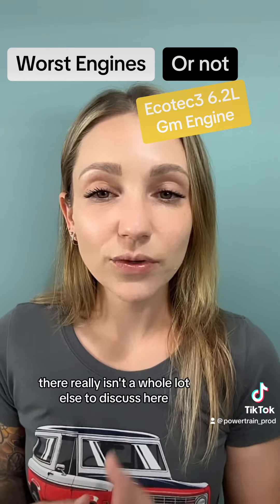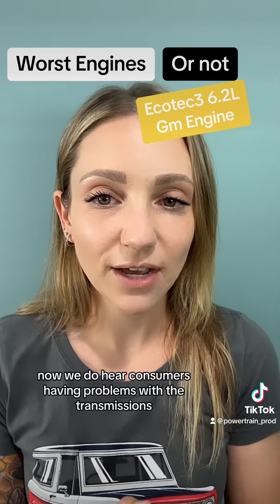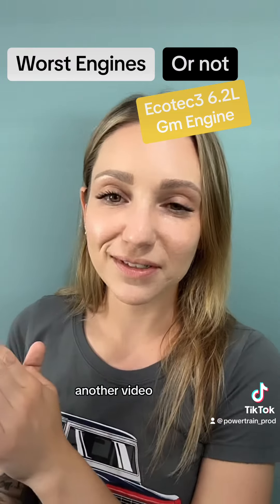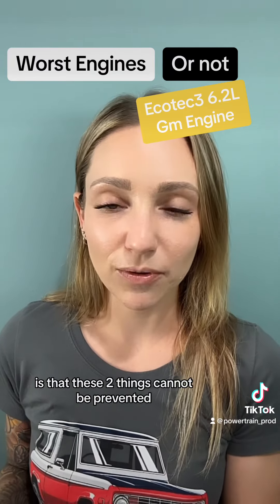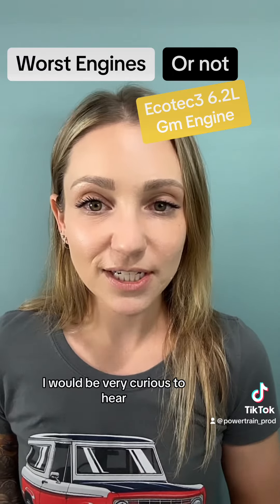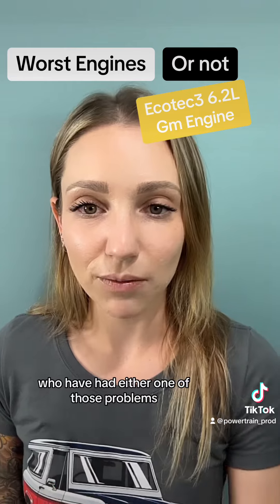There isn't a whole lot else to discuss here. We do hear about consumers having problems with the transmissions mated to this engine, but that is a whole other video. The biggest problem is that these two issues — the AFM lifters and the carbon buildup — cannot be prevented. It is unavoidable and will eventually happen. It would be great to hear from any owners of this engine who have experienced either one of those problems.